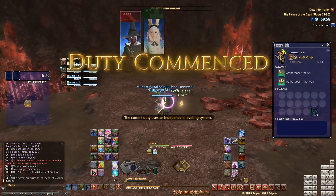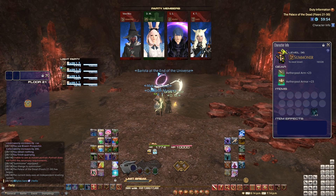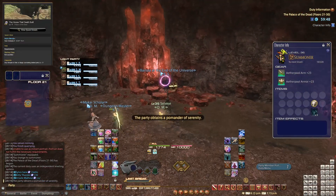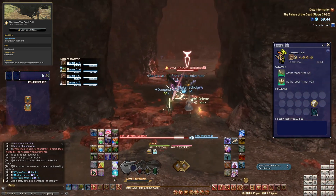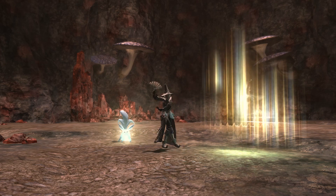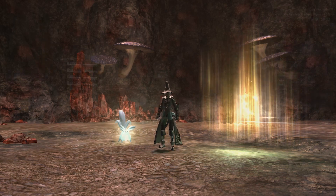The first big chunk of new content is Eureka Orthos, the new deep dungeon, and in order to access it, you need to have Palace of the Dead level 50 unlocked. If you haven't yet done so, you can find Nojiro Marujiro in New Gardania with a quest called The House that Death Built, which has a Disciple of War or Magic level 17 requirement. All you need to do is unlock the 50th floor, either solo, with a friend, or in a party, and you're good to go.